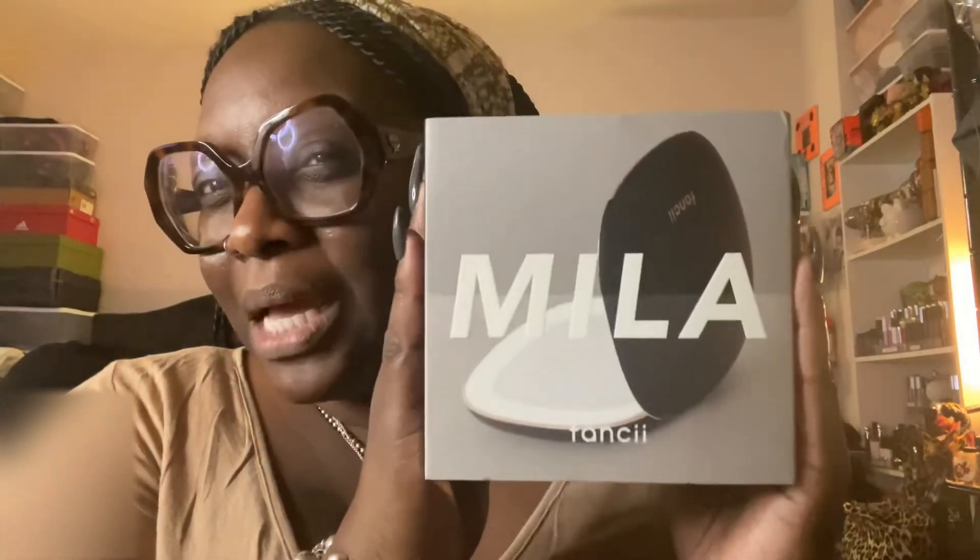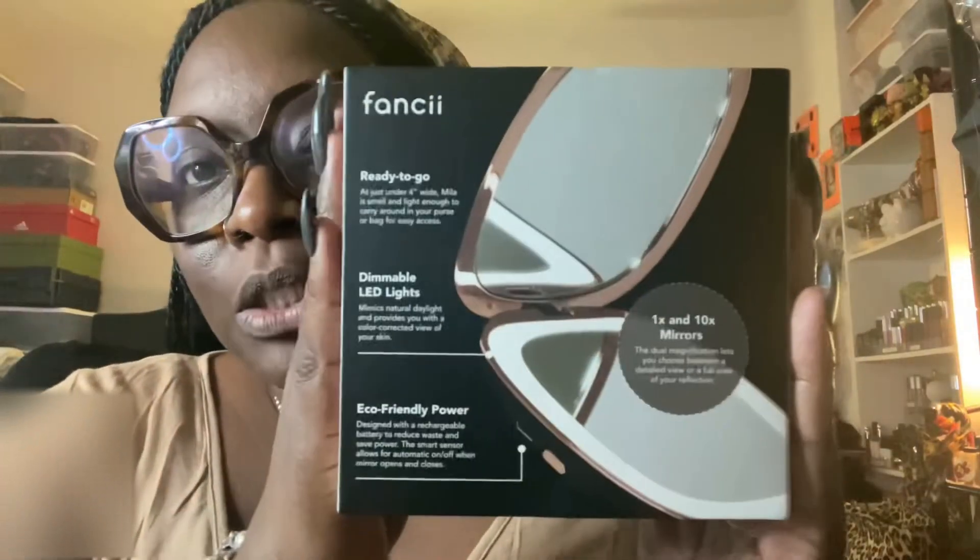It's called Fancy Mella — I think it's Mila or Mella, Fancy. I got my package yesterday and I'm like let me hurry up and do this for my people watching me. So this is a little detail about the Fancy — it's dimmable lid lights, it's ready to go, it's a nice size. I'm gonna show y'all — eco-friendly power.